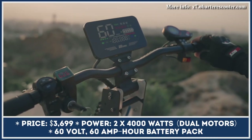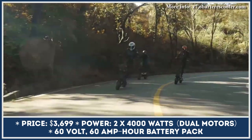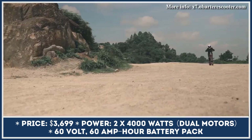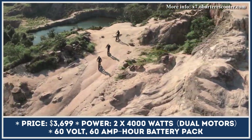Last year, Obarter e-mobility manufacturer presented one of the most powerful off-road scooters on the market, the Obarter X7. This all-terrain ready model is based on an aircraft-grade aluminum alloy frame with special reinforcements that make it suitable for handling payloads up to 275 lbs.